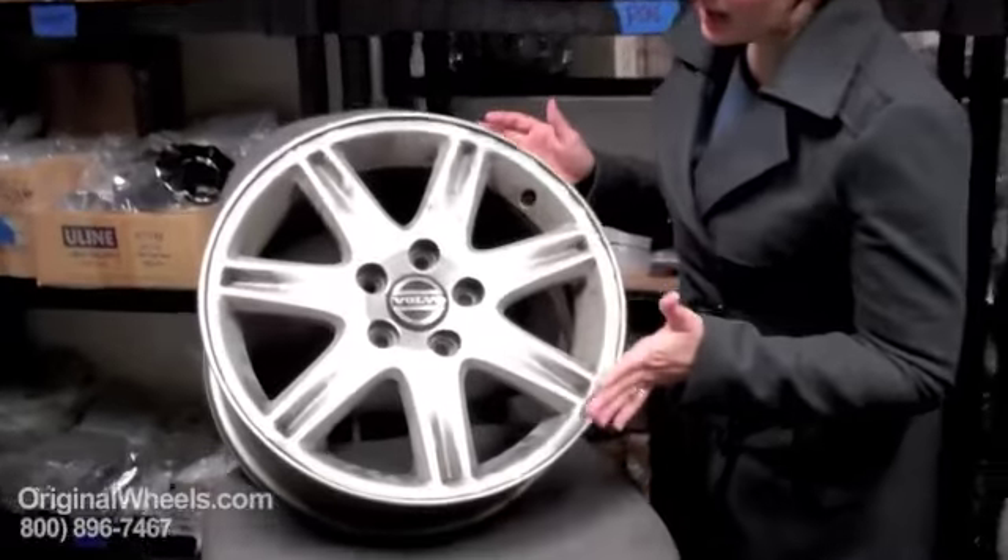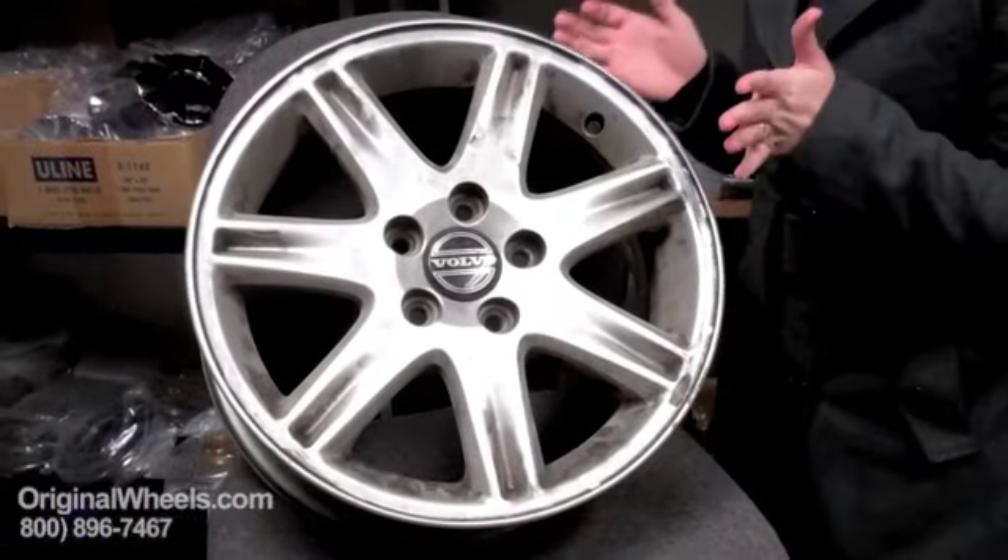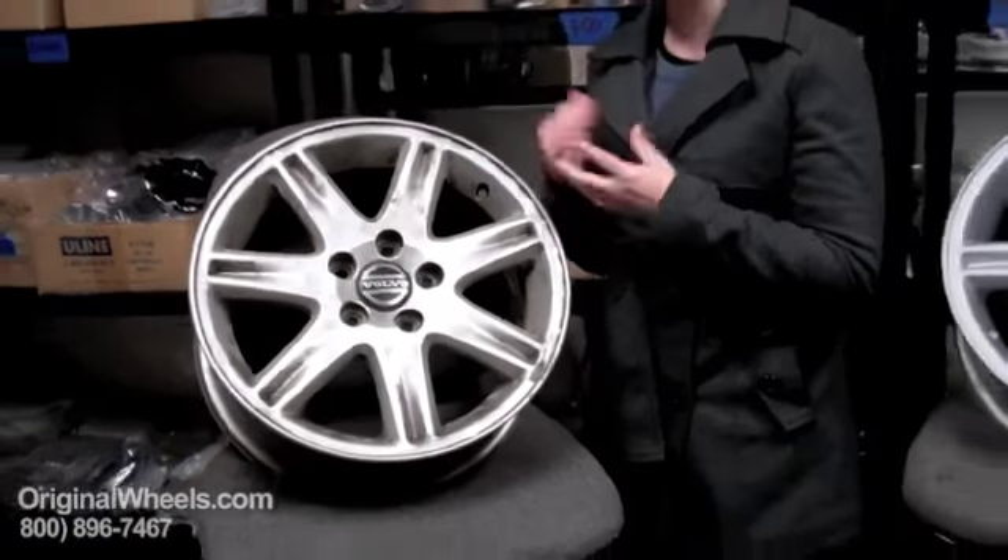When most people think about a used rim, they think about something that looks like this — dinged up, scratched, covered in dirt, could be cracked, could be bent. If you got it from a junkyard, it might be.